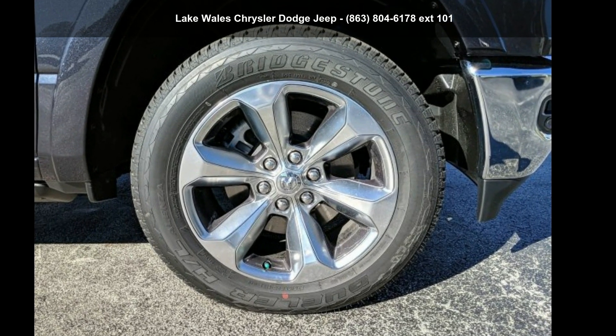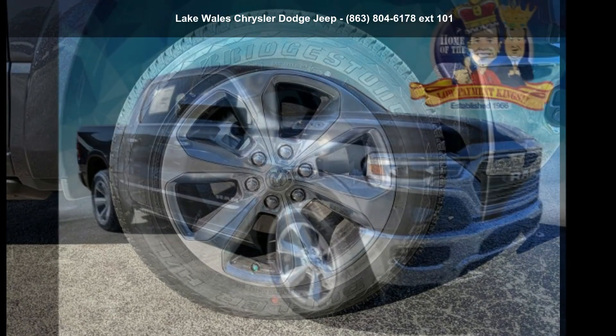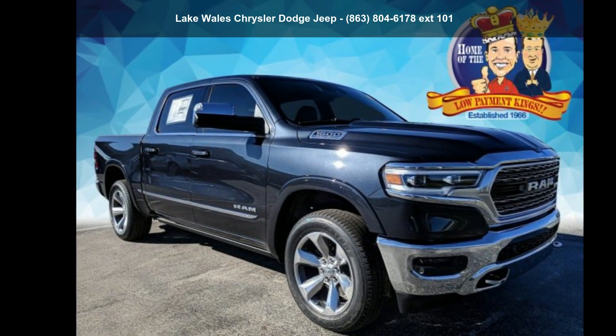Arrive in style with this Ram 2019 1500 Limited. This may be the set of wheels you've been looking for.